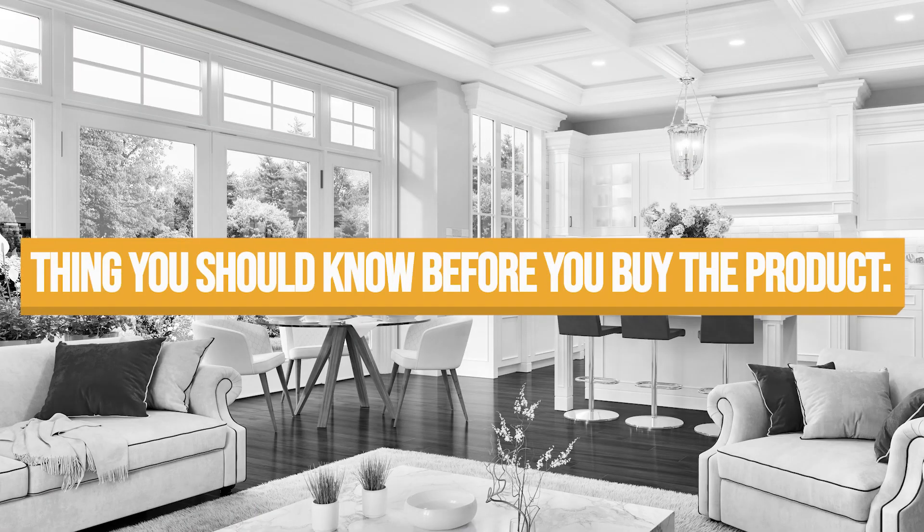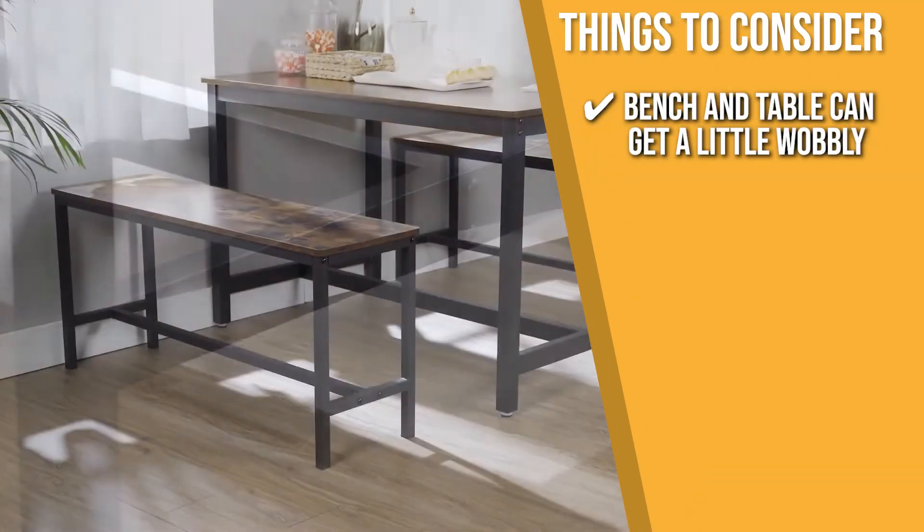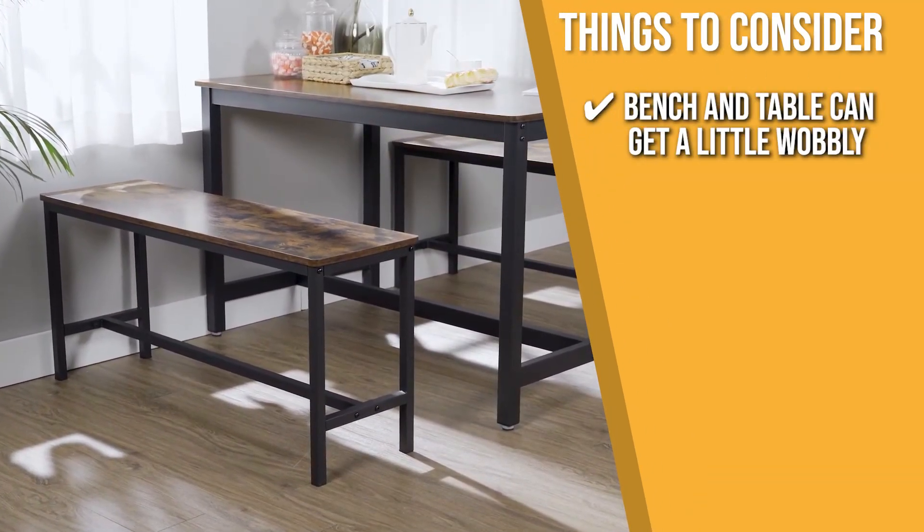Keeping all of that in mind, the thing you should know before you buy the product is, the bench and table can get a little wobbly, so we recommend you tighten the screws and make sure to follow the instructions properly.